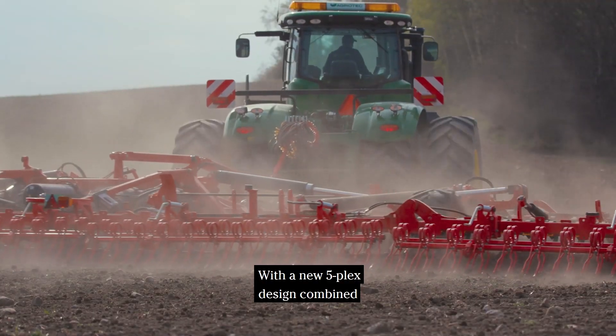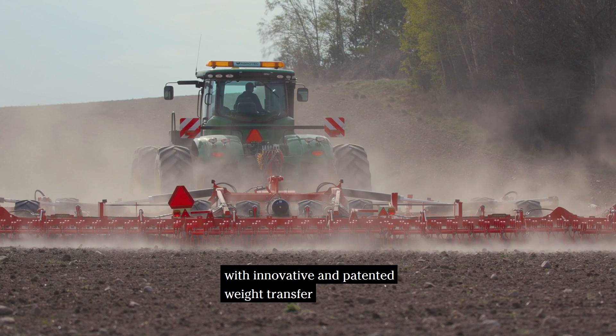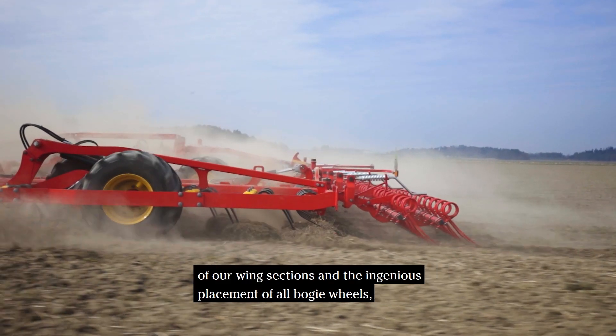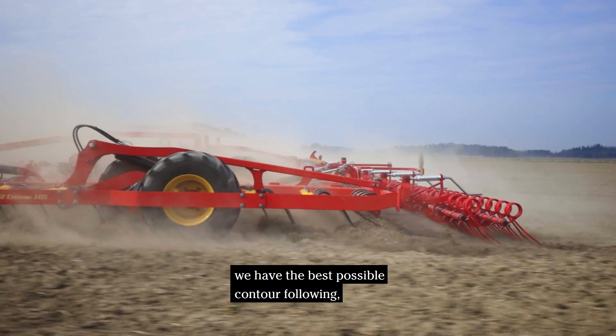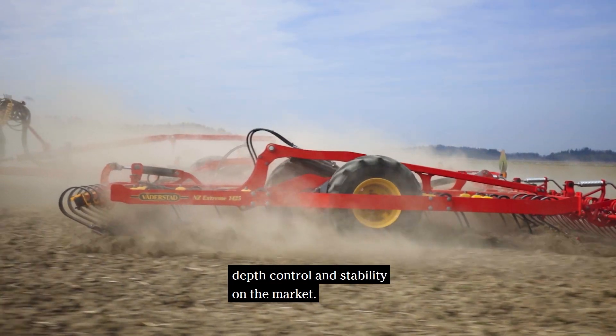With the new 5-plex design combined with innovative and patented weight transfer of our wing sections, and the ingenious placement of our boogie wheels, we have the best possible contour following, depth control and stability on the market.